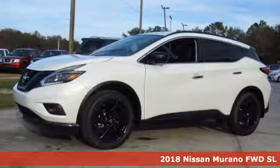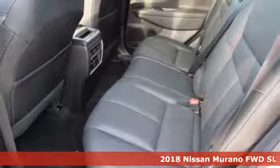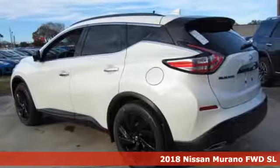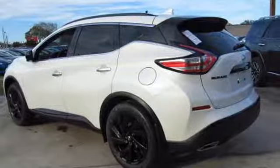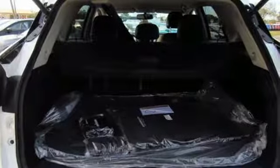It's a 2018 Nissan Murano. Elegant and powerful, under the hood of this sleek SUV lies a 3.5-liter V6 engine that's both responsive and packs 260 horsepower. It's an aerodynamic body that allows you to slip through the wind with ease.